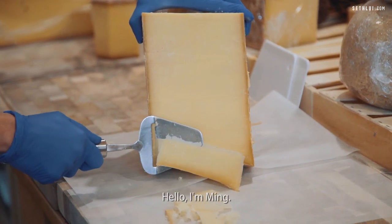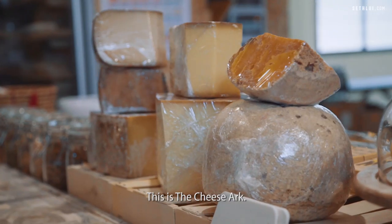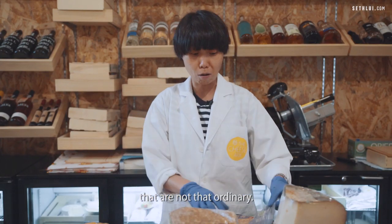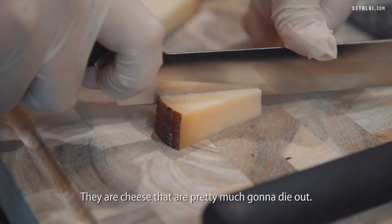Hello, I am what people call a cheesemonger. This is the Cheese Arc. It's called the Cheese Arc because we have cheeses that are not that ordinary. They are cheeses that are pretty much going to die out.